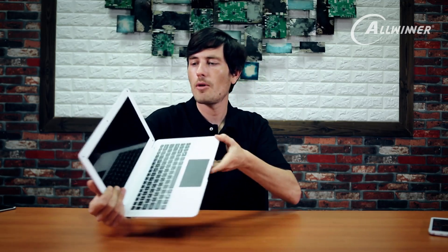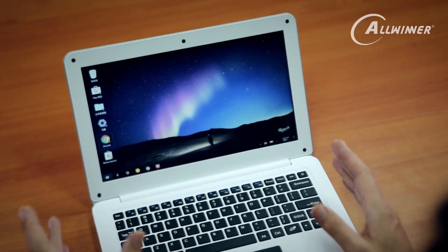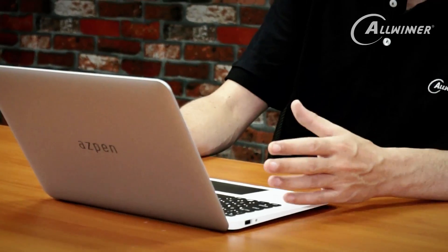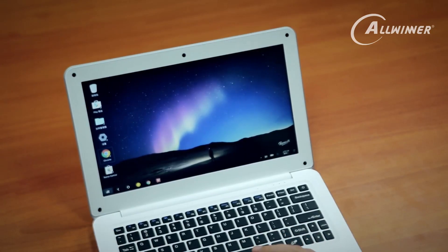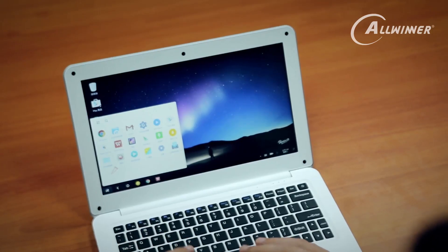Let me show you some features on this device, starting with the operating system. With Remix OS, it's a similar layout to what you're used to with Windows — you have your icons on the left hand side, and something similar to the Windows button. If I click on it, you can see my apps — it has that very familiar mobile phone feel to it, but it's quite snappy and fast.